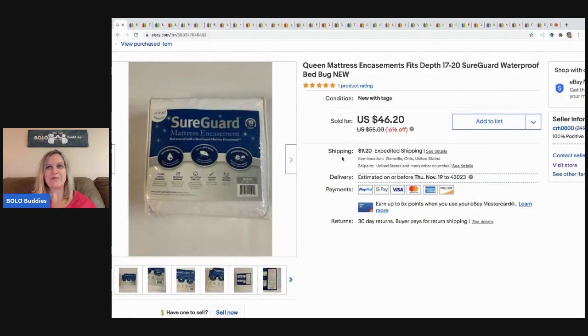The first item I sold is this queen mattress waterproof protector — it protects against bedbugs and stuff like that. I got this at a garage sale for $5, took a best offer of $35, and the buyer paid shipping.